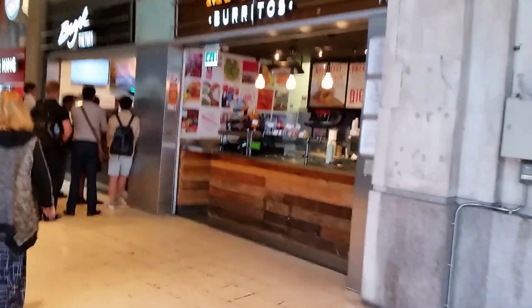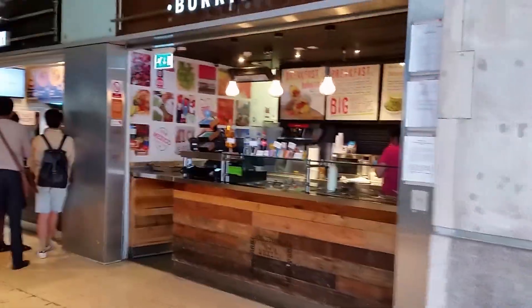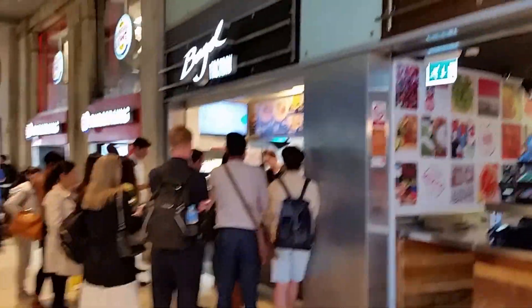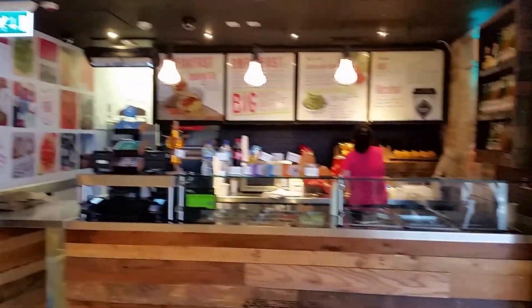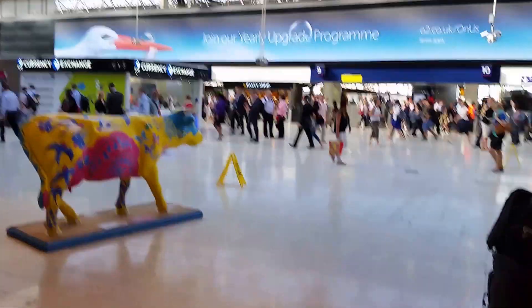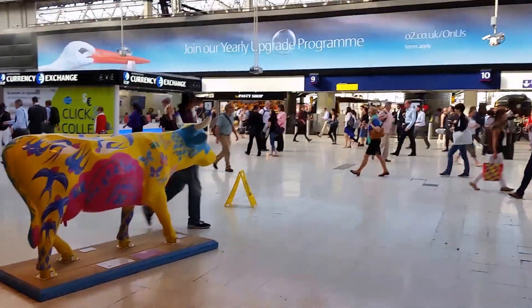Here you can see they sell burritos, a bagel factory as well, Burger King. And that is all for now. See you on the train.